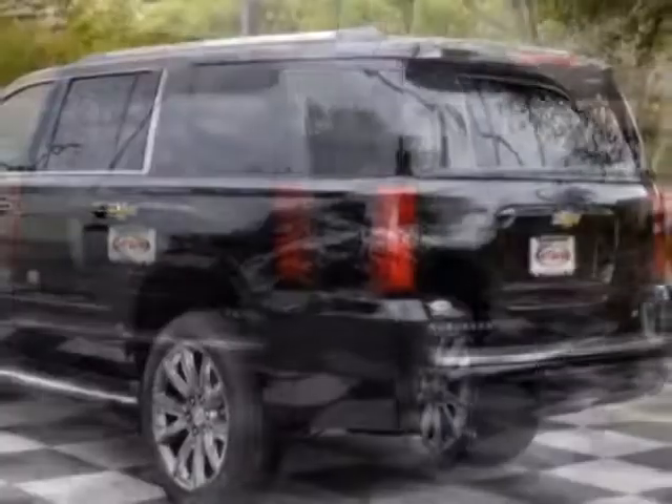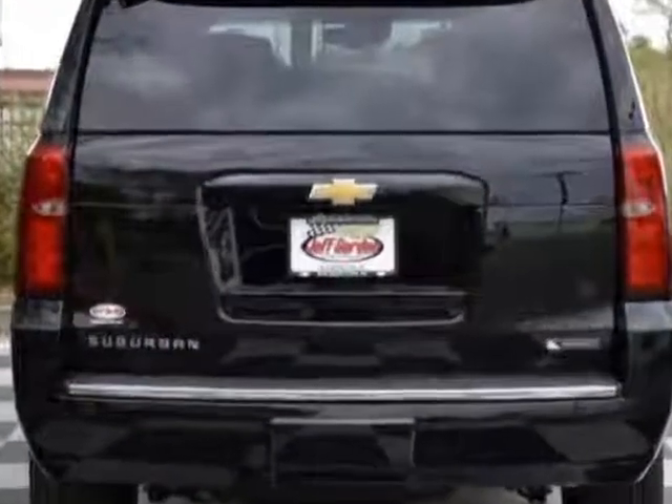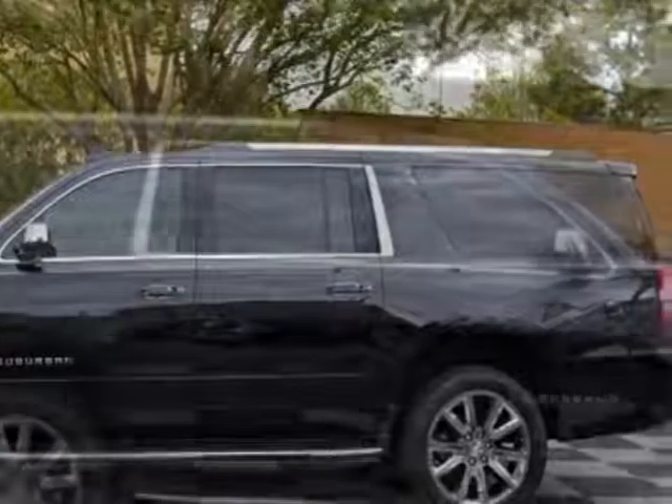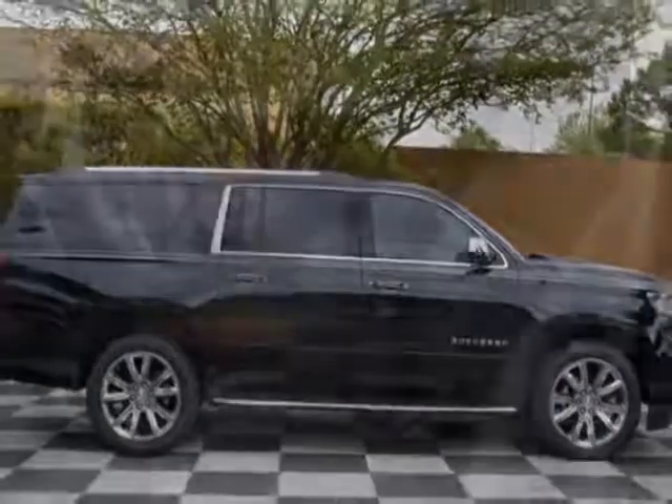This Suburban boasts a 5.3 liter engine and has a 6-speed automatic transmission. Another great feature is that this vehicle uses flex fuel. Additional options for this vehicle include power driver's seat, navigation system, phone, and driver airbag.